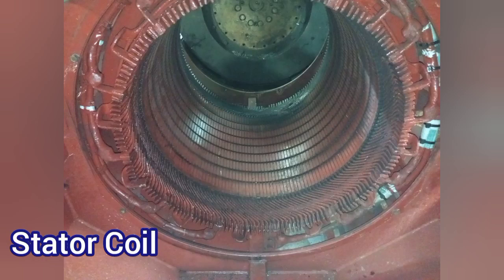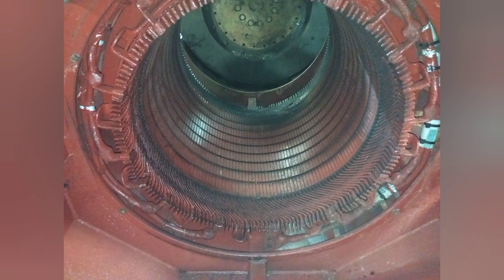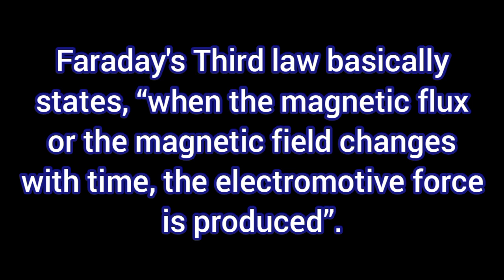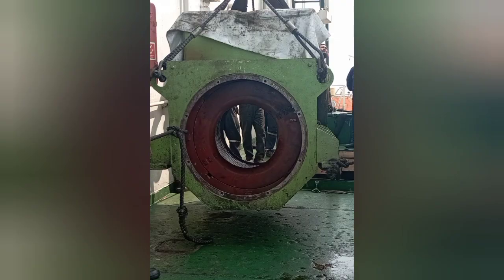Hello friends, welcome. In today's video I will show you inside of an onboard generator and how the power is produced on board a ship. The onboard generator, like all generators, works on the principle of Faraday's law, which in simple terms says that when the magnetic flux or magnetic field changes with time, the electromotive force is produced.